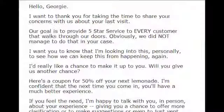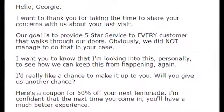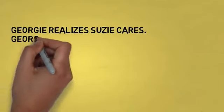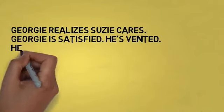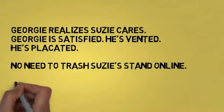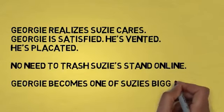After leaving his review, Georgie gets a personalized email from Susie letting him know she's heard him and is taking steps to keep it from happening again. Georgie realizes Susie cares about his situation. Susie could, if she wanted, offer a free lemonade on his next visit. Georgie is satisfied — he's vented and he's placated. No need to jump online and trash Susie's lemonade stand on the review sites. In fact, Georgie starts telling all his friends how great Susie's lemonade is. He's now a loyal fan.